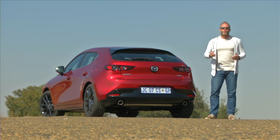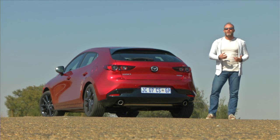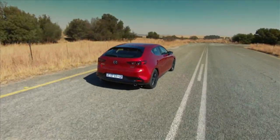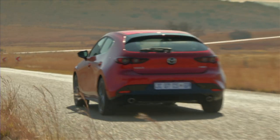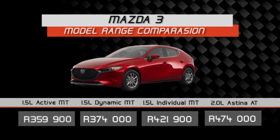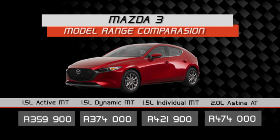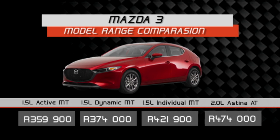SkyActiv technology is something they've been pushing for a long time, and I've been complaining about it, because we live in a generation where people have got used to and expect small-capacity turbo engines — not to race from traffic light to traffic light, but for the usability that low-down power delivery gives you for overtaking. The Mazda 3 with the 1.5 litre is offered in three spec levels, starting at 360,000 rand for the Active hatch. The Dynamic and Individual specs ramp up the creature comforts, available in manual and automatic, priced from 374,000 to 422,000 rand. The top spec Astina model will set you back 474,000 rand, with the 2 litre engine only offered with the automatic transmission.